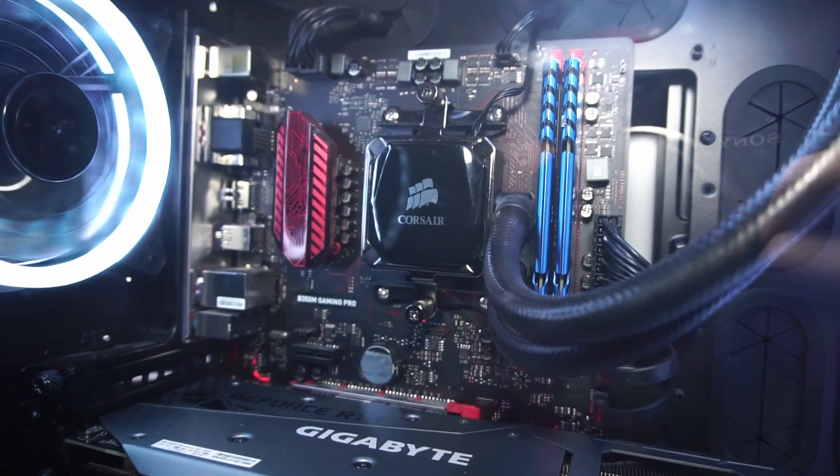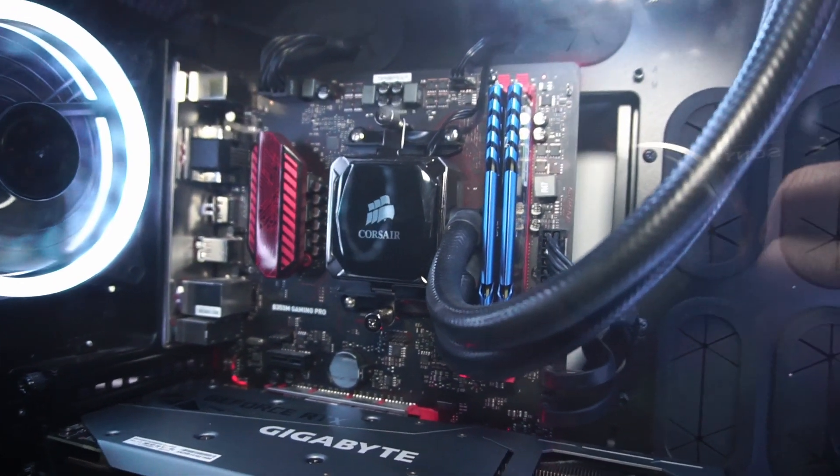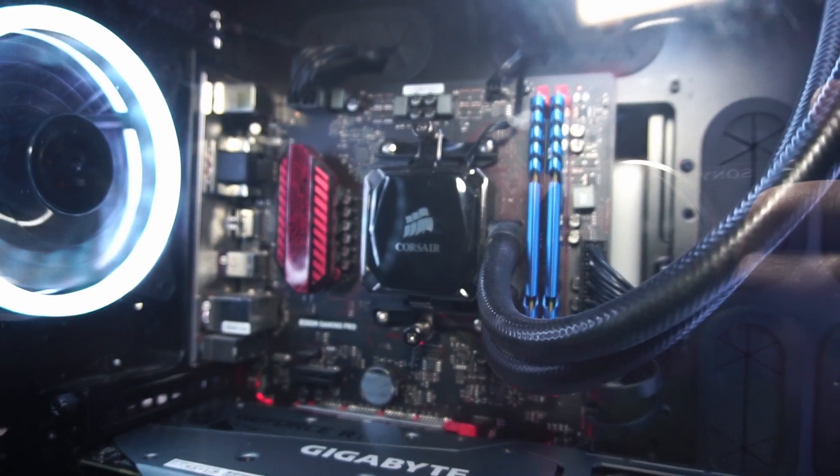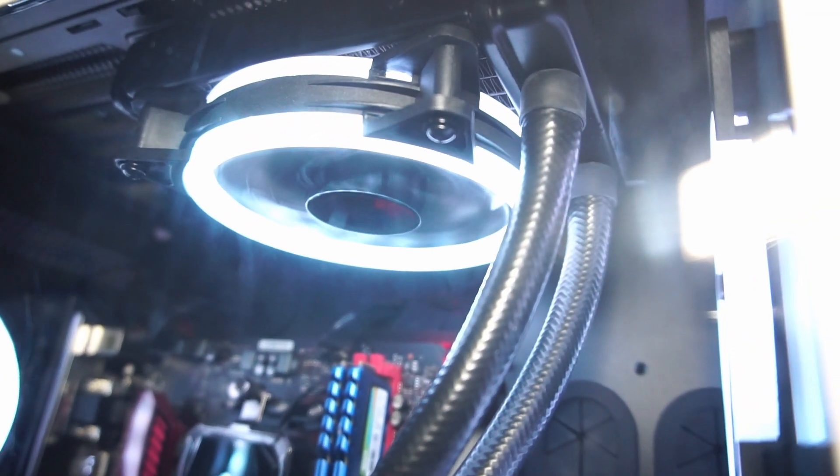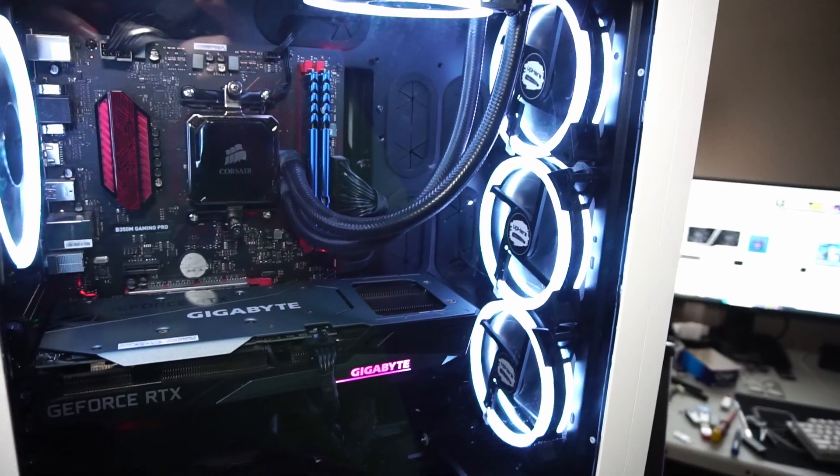The Ryzen CPU is cooled by this Corsair AIO, which features one 120mm fan strapped to a radiator.